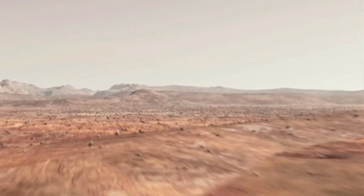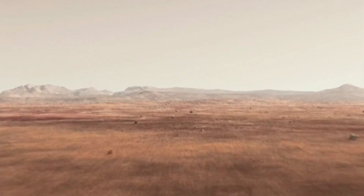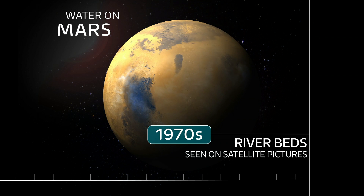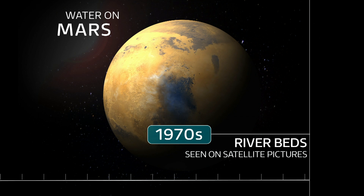This water is briny and not pure. We've known for decades that there are certain forms of water on Mars. In the 1970s, scientists found indirect evidence of water on the red planet when they identified what looked like riverbeds on satellite pictures.